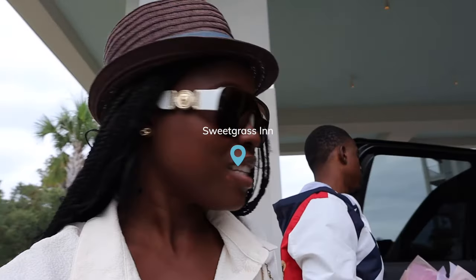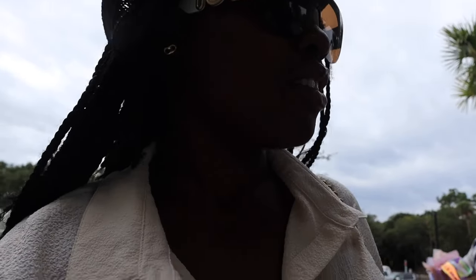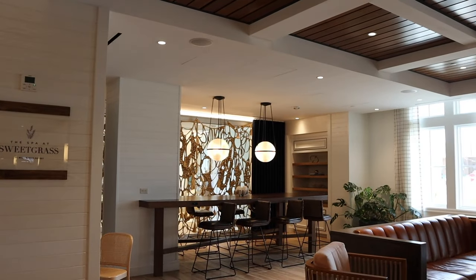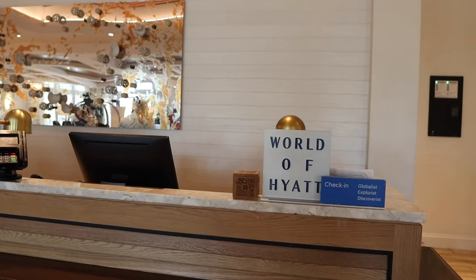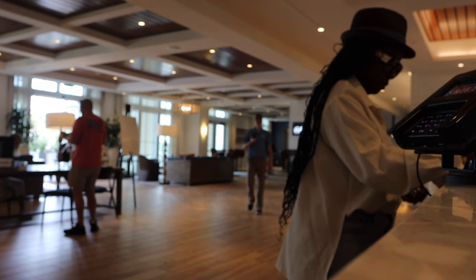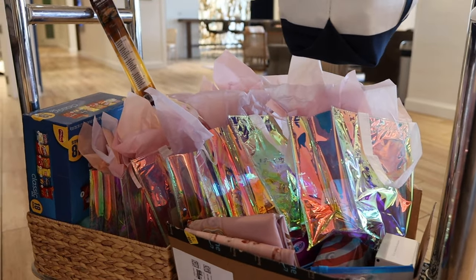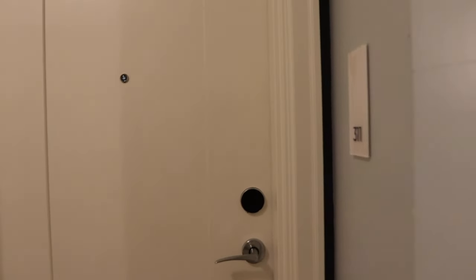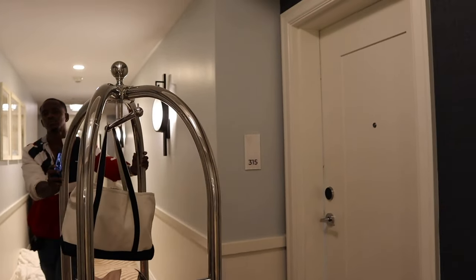We just made it to Sweetgrass Inn and we're about to go check in. You're coming with us — we're going to see if we can do the ballet and all of that, then get all of the stuff out of the car. We're all checked in, you guys. We have a traditional key here.